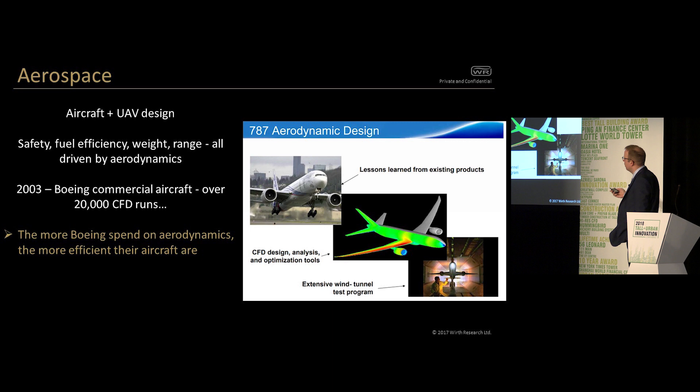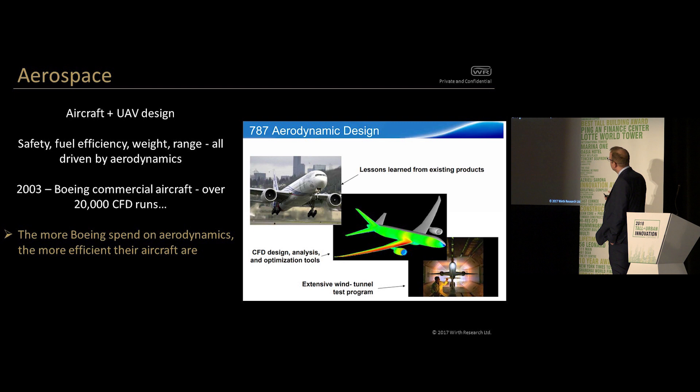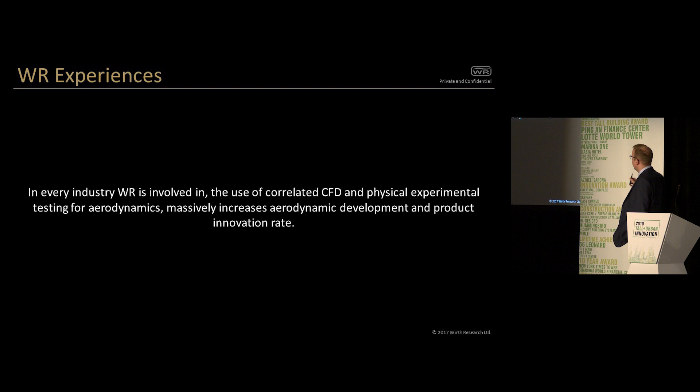In other industries where aerodynamics is important — aerospace, for example — Boeing, since the 80s, has been doing a lot of CFD coupled with wind tunnel testing. Just in 2003, Boeing were doing over 20,000 CFD runs a year, and that's gone up and up. Boeing still do wind tunnel testing and CFD. The aim is to compress the product development lifecycle to get more advanced aircraft, better efficiency, and better safety. In every industry that Wirth Research is involved in, the use of correlated CFD and physical experimental testing massively increases the aerodynamic development and product innovation rate.